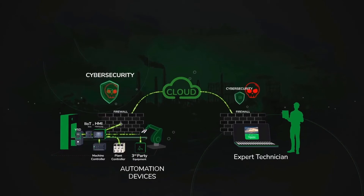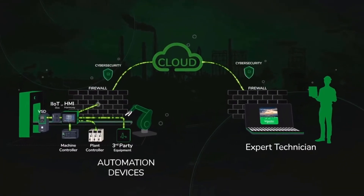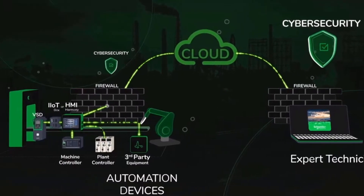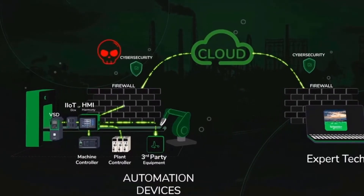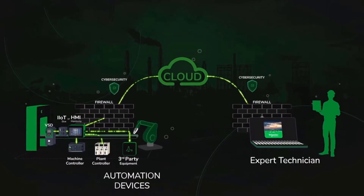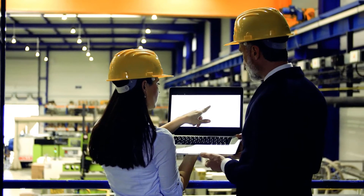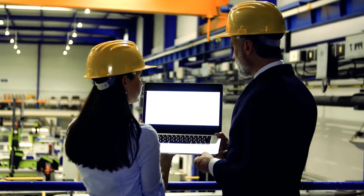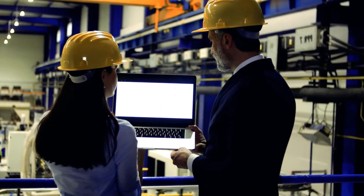The solution takes care of all the network hassles. For the expert, it is very similar to being on-site and physically connected to the machine. Once connected, simply use all the programming and troubleshooting software from the expert's PC. This is industrially born software, similar to a VPN that requires no specialist IT knowledge to administer the system.